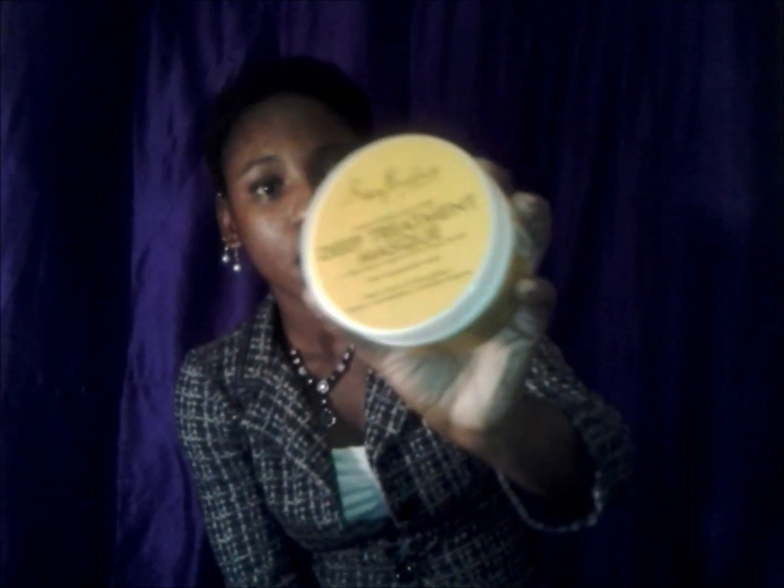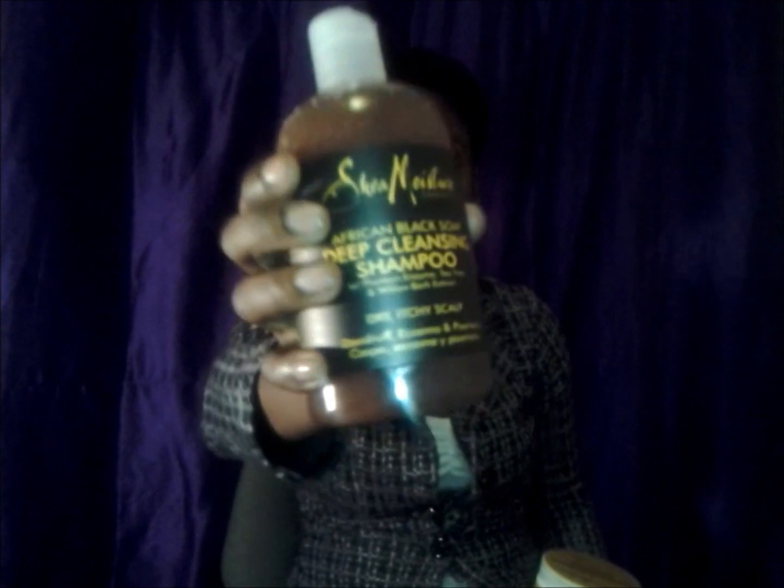I've been hearing good things about Shea Moisture, so I got two products. First is their Raw Shea Butter Deep Treatment Mask with sea kelp, argan oil, and shea butter — for dry and damaged hair, to heal, grow, and strengthen. I also got the Shea Moisture African Black Soap Deep Cleansing Shampoo with plantain enzyme, tea tree, and black willow bark extract — for dry, itchy scalp, dandruff, eczema, and psoriasis.